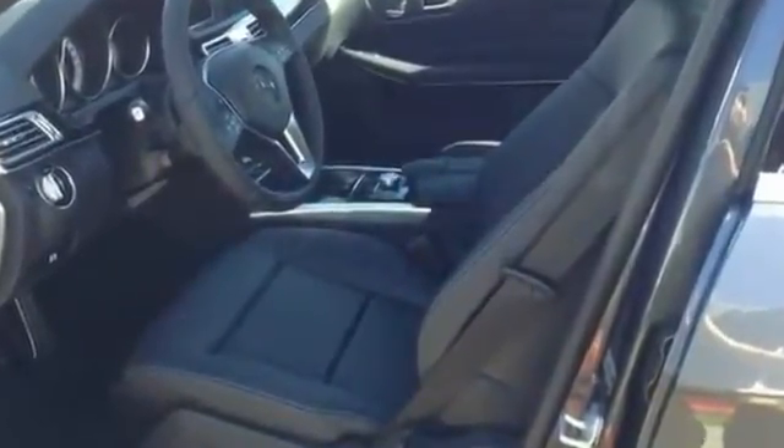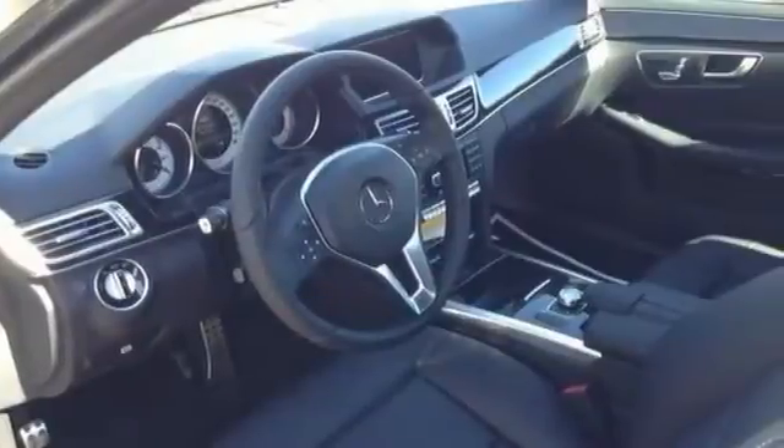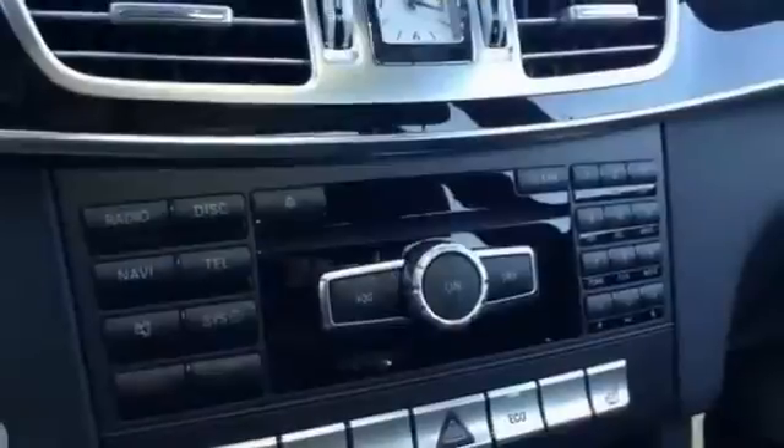It's nicely equipped. It has a navigation system, the Premium One Package, and the Harman Kardon sound system. It also has a power panorama sunroof and heated seats.